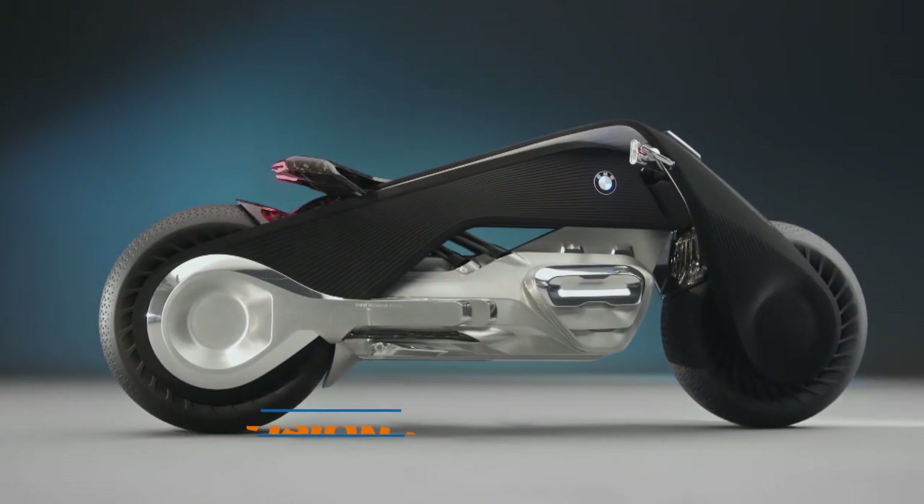Designed as a bike for the future, the BMW Vision Next 100 is the ultimate ride.